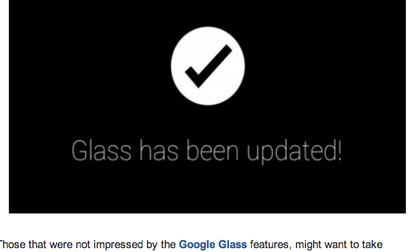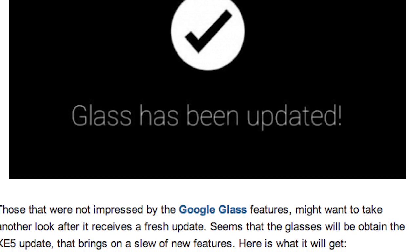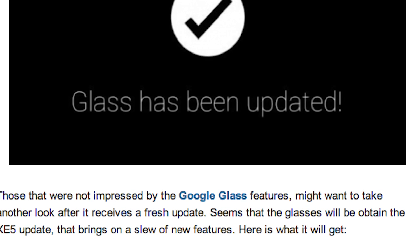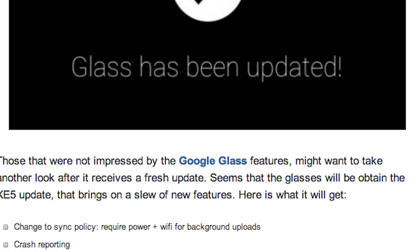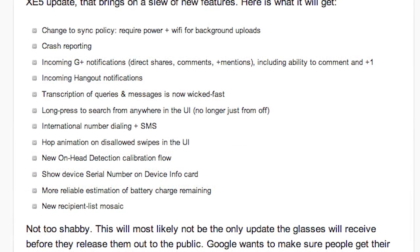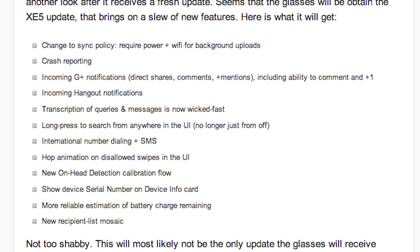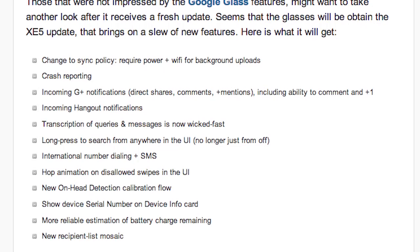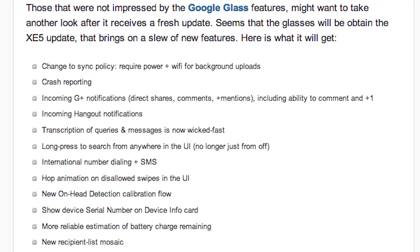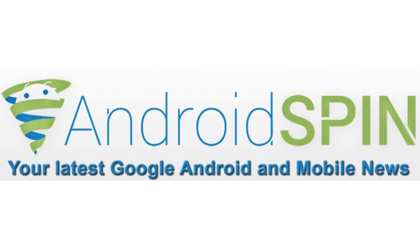Before it's even made available to the public, Google Glass gets a nice little update called the XE5 update. A lot of tech bloggers say this is a much-needed update for Google Glass. Features coming with this update include Google+ notifications as well as Hangout notifications, which many were saying was much needed. So yes, before it's even made available to the public, they're making it better — hopefully when it is released it'll be nice and polished, and we'll all be walking around like Terminators.